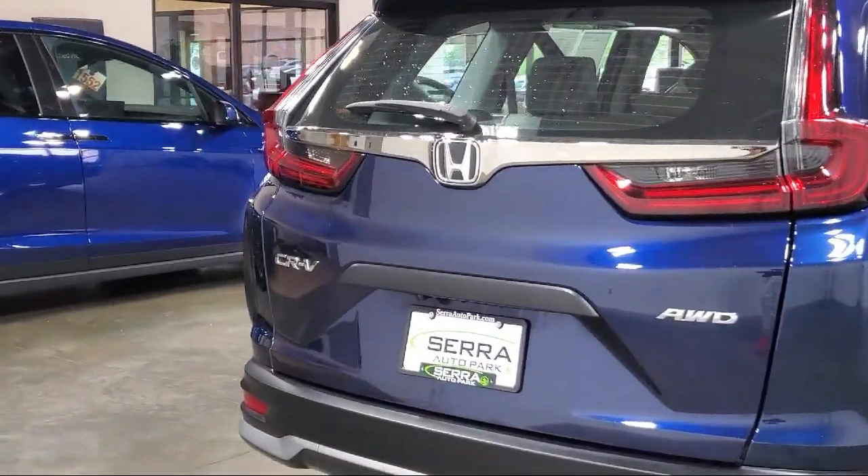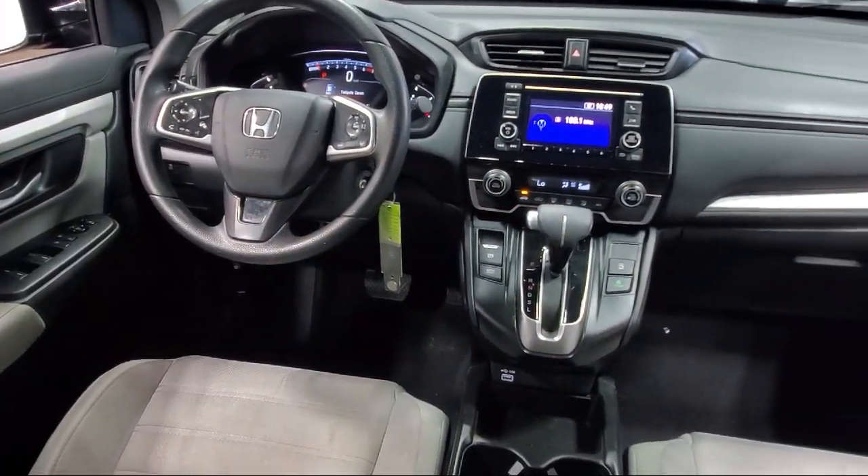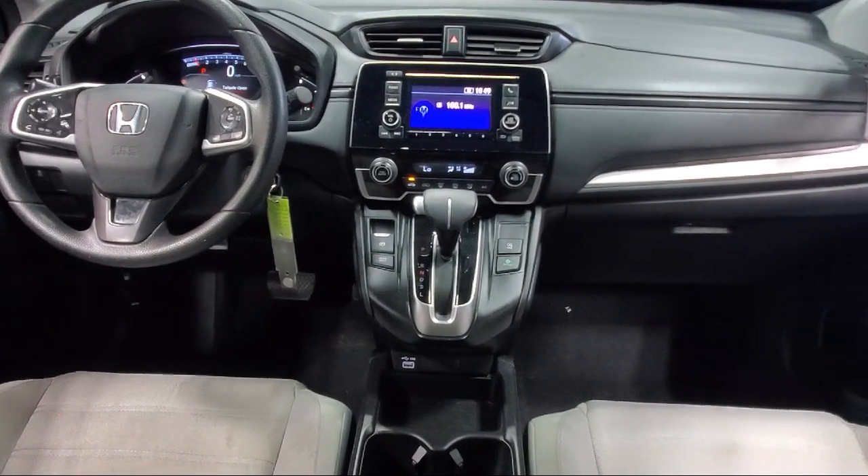Electronic stability control, outside temperature display, rear seat center armrest, and has less than 25,000 miles on the odometer.